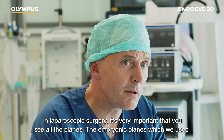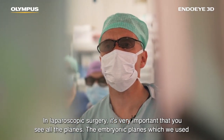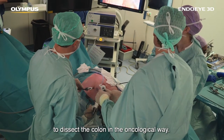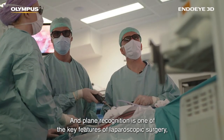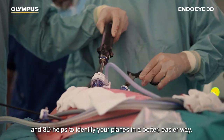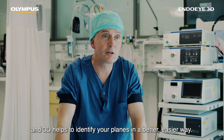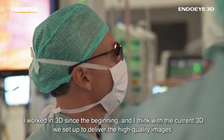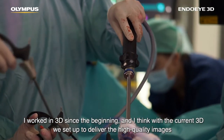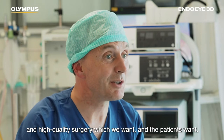In laparoscopic surgery it's very important that you see all the planes — the embryological planes — which we use to dissect the colon in an oncological way. Plane recognition is one of the key features of laparoscopic surgery, and 3D really helps to identify your planes in a better, easier way. I've worked in 3D since the beginning and I think with the current 3D we're really set up to deliver the high quality images and high quality surgery which we want and patients want.